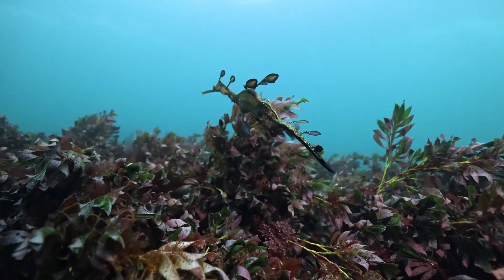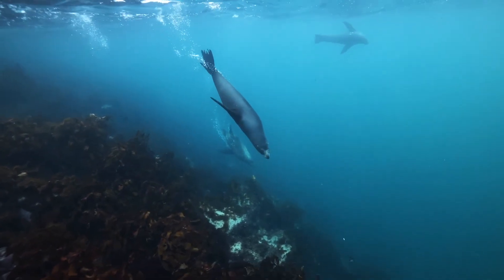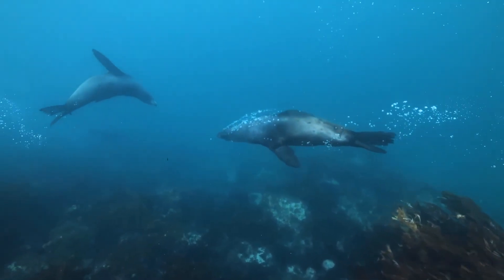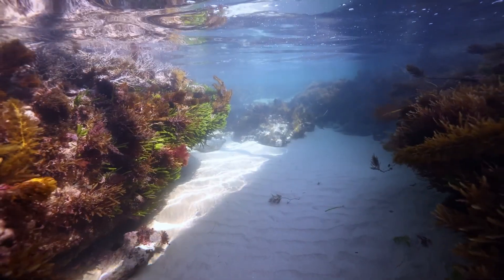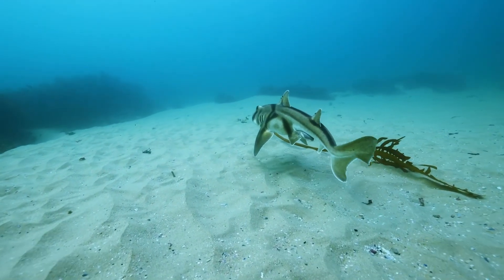A healthy system is a resilient system. The marine national parks and sanctuaries don't just protect their ecological values, but also social values. It allows us to get out and recreate, whether that's scuba diving, snorkelling, or kayaking. These are such special places, and whether you're on the surface or below the water, they're protected for us to enjoy.